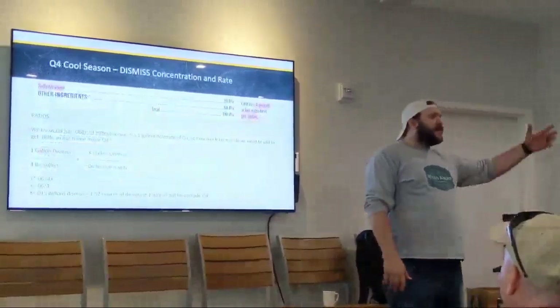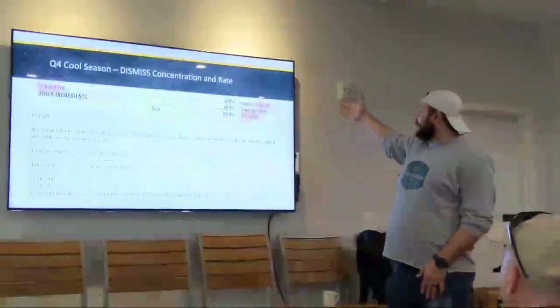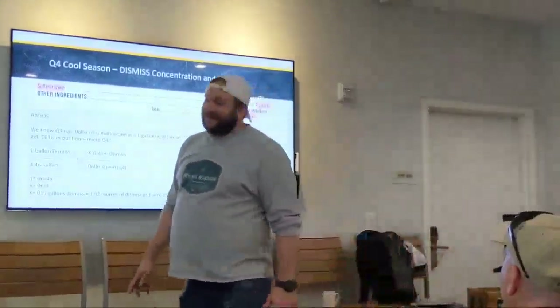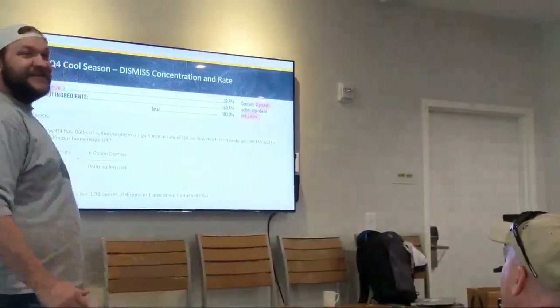We're going to take our comparable product, Dismiss — sulfentrazone 4L — which contains 4 pounds of active ingredient per gallon. We're going to do some cross-multiplying. This math right here can be replicated over your entire life. I use it all the time.